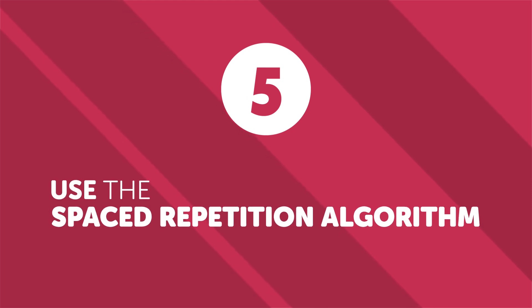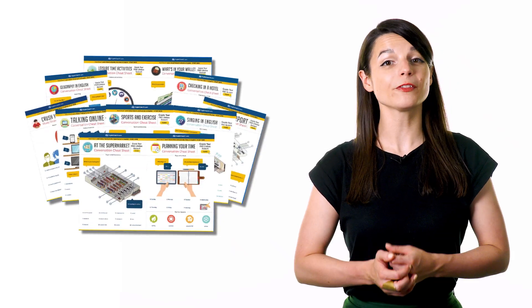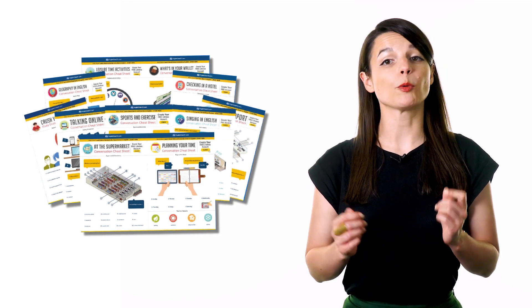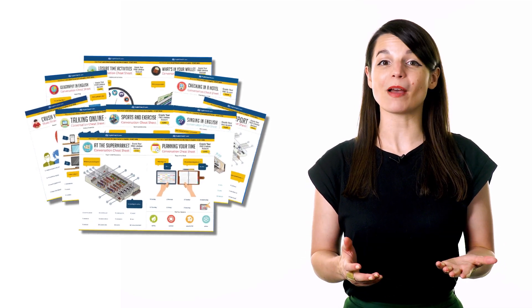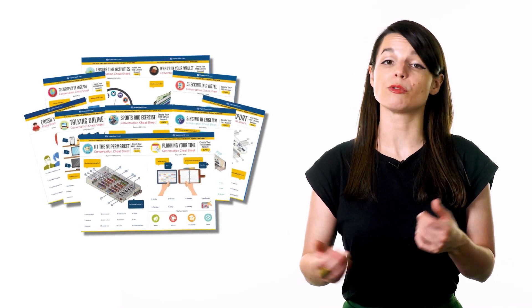Number five: use the spaced repetition algorithm for memorization. Spaced repetition is proven to be more effective than traditional memorization methods. Using spaced repetition to learn new vocabulary words increases your ability to remember information in the long term. On our site, you can use flashcards to improve your vocabulary skills. These flashcards will repeat as you need them, so you can check back on words you've studied in three days, then seven, and then maybe 14, so you don't forget them.